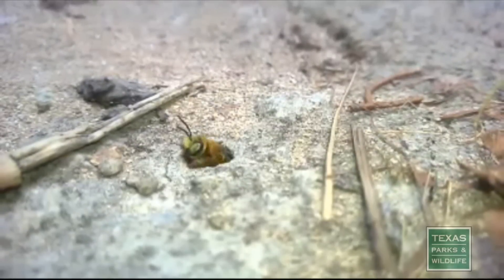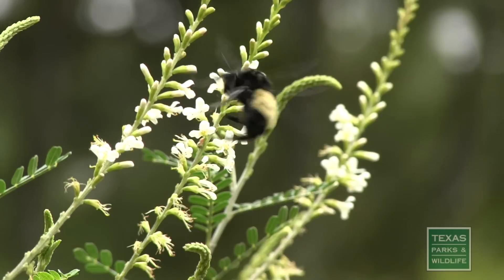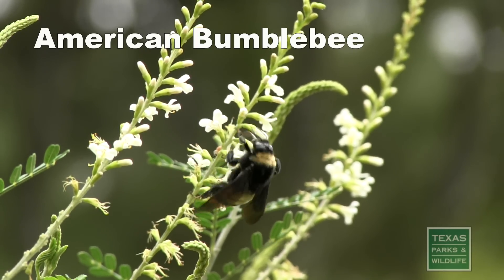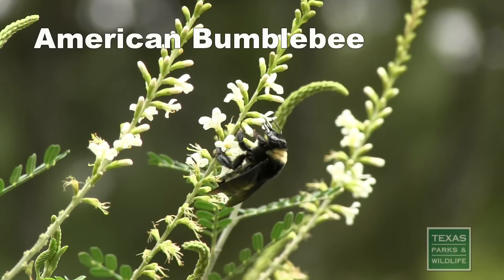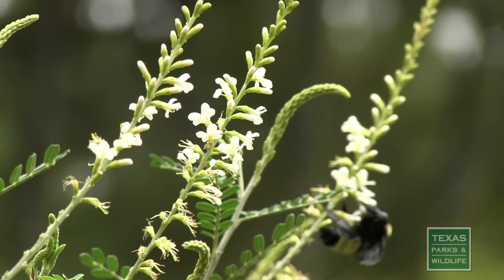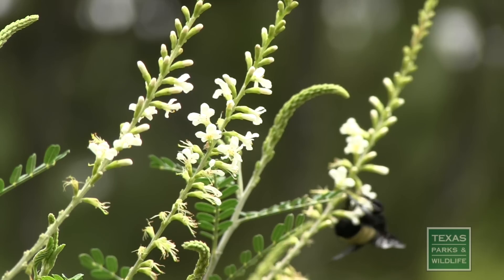Texas is also home to ground nesting digger bees and bumblebees. They live in very small colonies, usually less than 50 bees. Bumblebees have large round bodies that look fuzzy because they're covered in a material that looks like hair, but it's called pile.